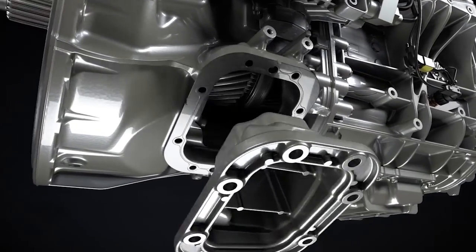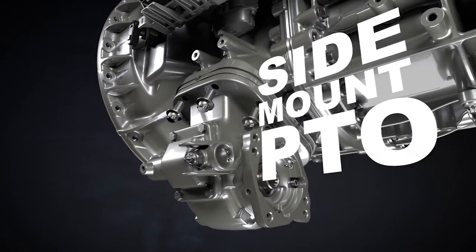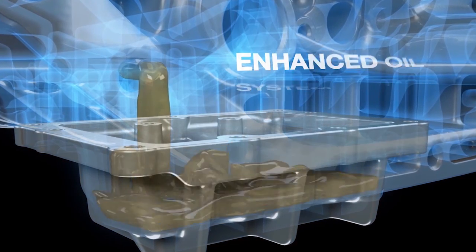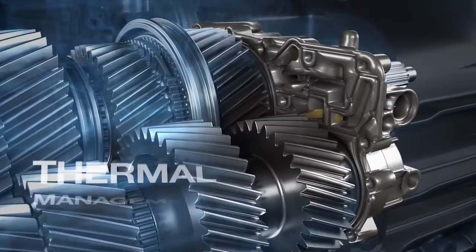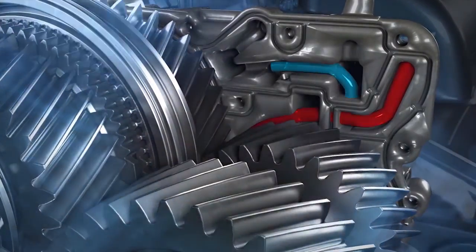Equipped with side and rear PTO capability that offers increased flexibility and performance in the toughest applications. Designed to provide ample lubrication in demanding conditions, and engineered to maintain oil temperature in the most extreme environments.